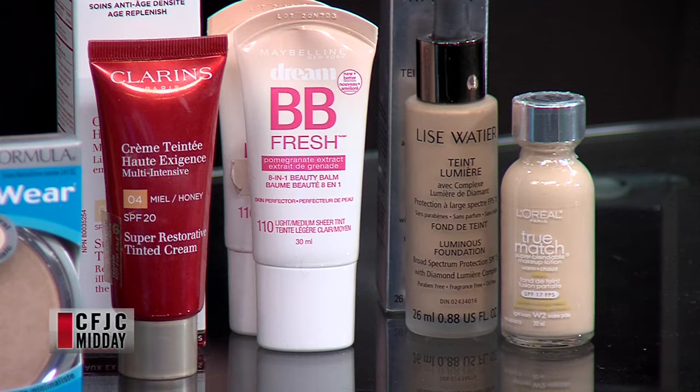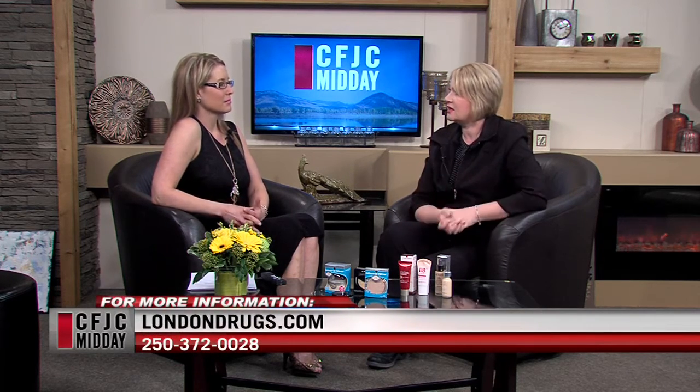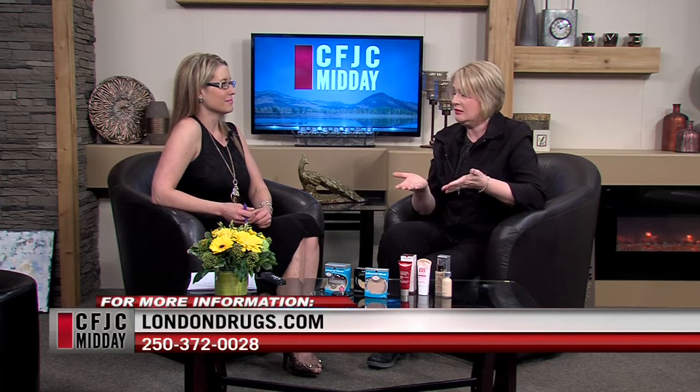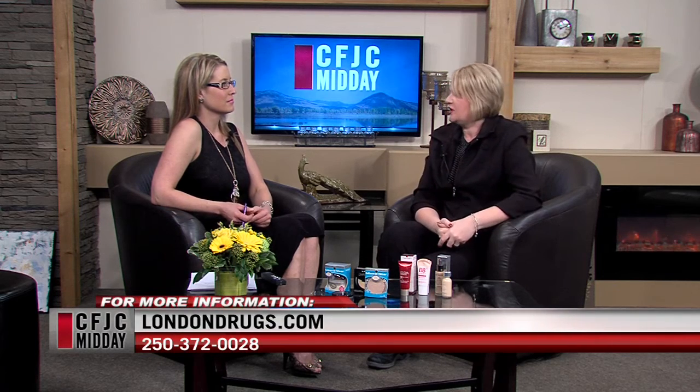Let's talk about applicators. A lot of people use those little foam things. I've heard that the warmth of your fingers is the best way to apply because it blends better — is that true? You know what, I think everybody has these rules around makeup and they're just meant to be broken. I think you should do what works for you. Some amazing makeup artists online work basically all with their hands — they're clean, they're warm, and they help absorb it into the skin. Other people prefer brushes and other people prefer sponges. The most important thing is you find what works for you.